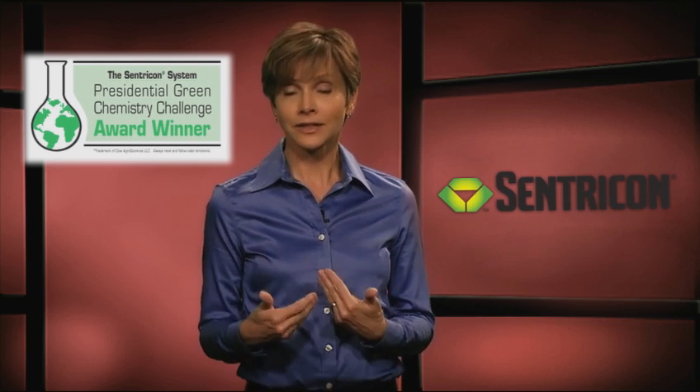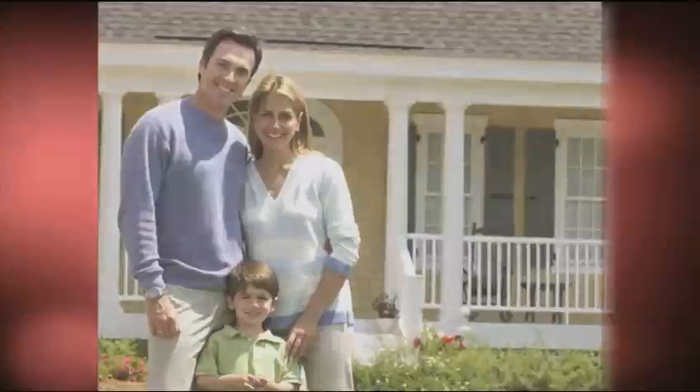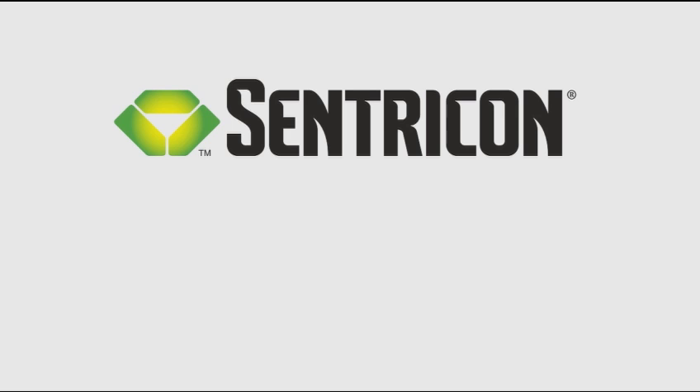This award recognizes technical innovation that incorporates environmentally responsible chemistry into its design, manufacture, and use. The Centricon system is so good at eliminating termite colonies and providing responsible protection for your family and home that it's been selected to protect more than two million properties. That's the Centricon system with always active technology — proven to eliminate the entire termite colony, and it does so in an environmentally responsible way. Put your trust in the Centricon system.